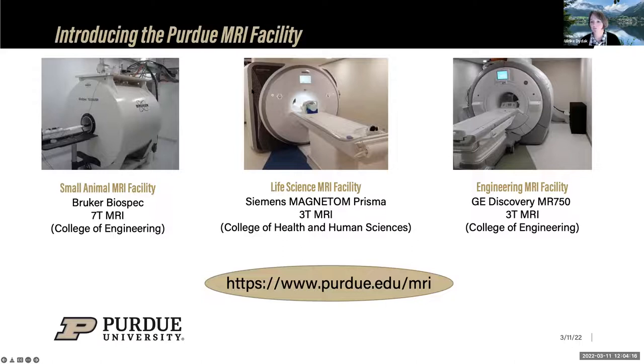The combined facility has three MRI scanners. The small animal MRI facility hosts a 7T Bruker MRI, which Dr. Diva Chen will discuss later. The life science MRI facility houses a Siemens Magnetom Prisma 3T human scanner, and the engineering MRI facility has a GE Discovery MR750 3T MRI scanner. The two human scanners are housed side by side in the same building, allowing some studies to use them simultaneously. The facility website provides detailed information on all scanners.